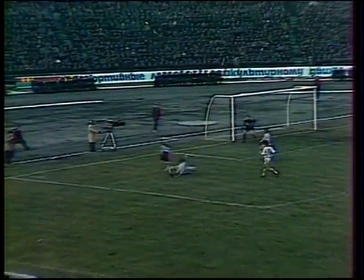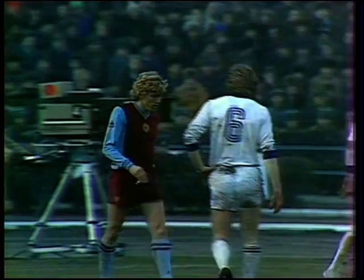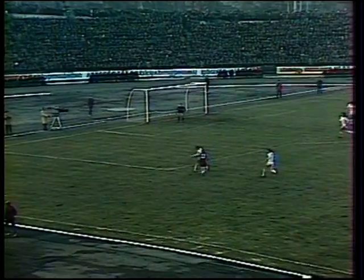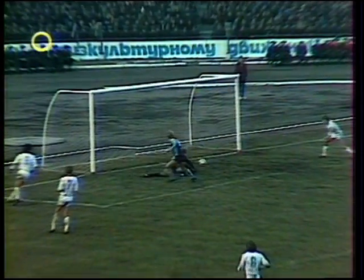Morley at his best now for Aston Villa, sent away by Gary Williams. He murders the full-back Besanov, a current Russian international, but Gary Shaw misses the best chance of the match. A brilliant break by Morley, and Shaw really should have scored — he just tries to clip it past Chanov and the keeper does just enough.